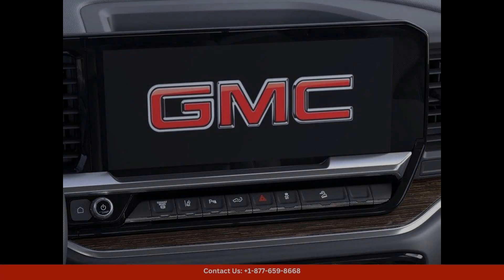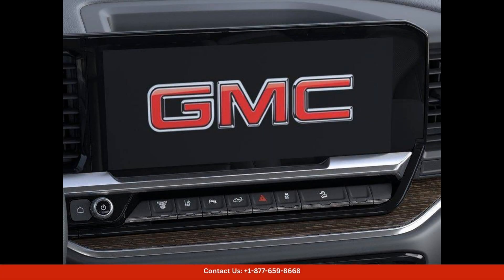The advanced technology features, such as a touchscreen infotainment system and smartphone integration, keep you connected and entertained on the go.